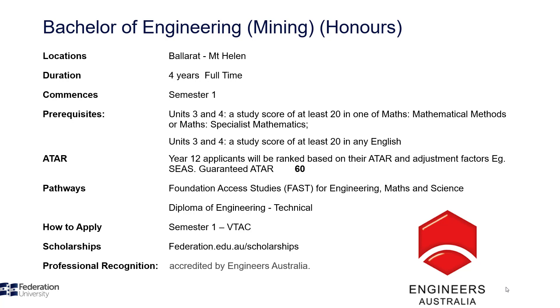If you've completed an unscored VCE or VCAL, or didn't achieve the required ATAR and prerequisite study scores, consider the pathways. These include the Diploma of Engineering Technical through Federation TAFE, which offers some credit into your engineering degree. Another pathway is the Foundation Access Studies Program, or FAST, for Engineering, Maths and Science. Non-Year 12 applicants are considered on their full educational or work history.